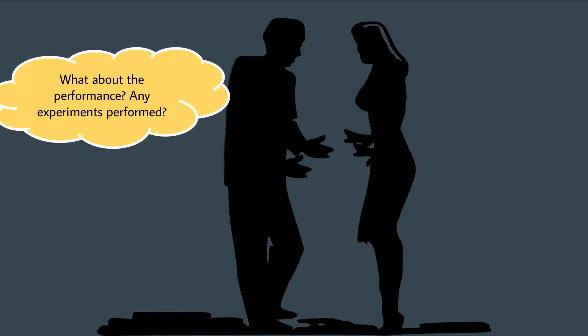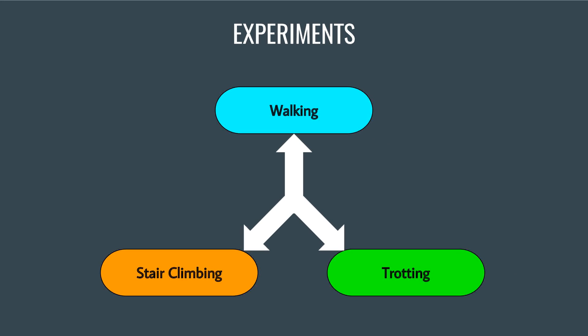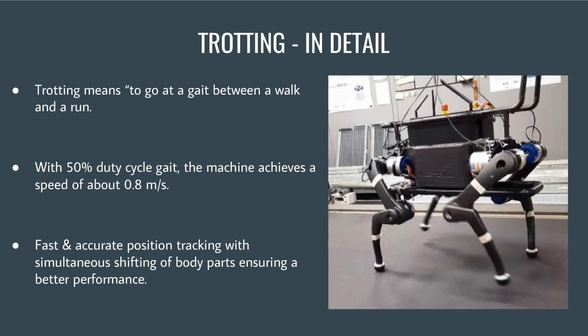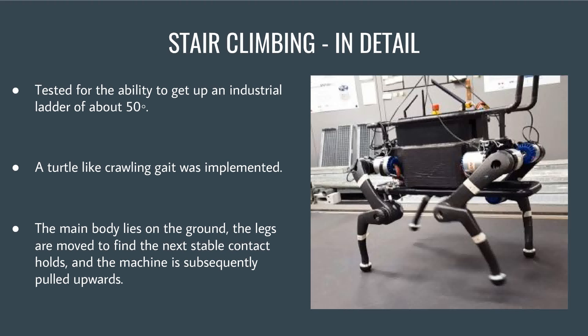Several major experiments were conducted. ANYmal's performance was tested for walking, trotting, and stair climbing. It was made to walk along a predefined trajectory, involving simultaneous movement of legs and shifting of the base to maintain stability. The performance chart shows the level of stability while the bot walks, and the closeness of desired and obtained results proves the efficiency. Trotting, which is somewhat fast walking, yielded a speed of 0.8 meters per second and provided efficient path tracking. The observed data shows a negligible fluctuation of 5% in power consumption while standing and trotting. ANYmal also effectively climbed up an industrial ladder inclined at 50 degrees, achieved by spreading out its legs like a turtle while its main body lay directly on the ground.